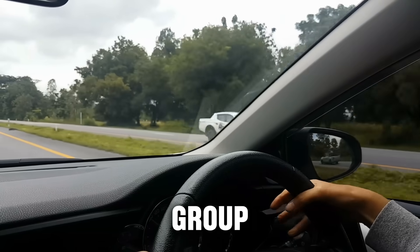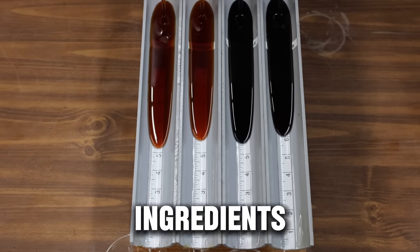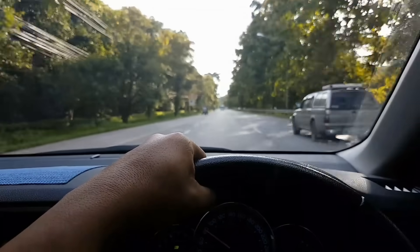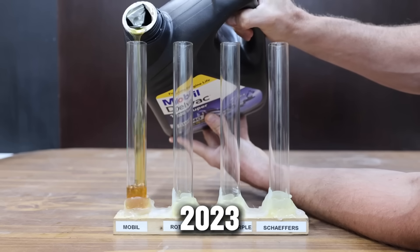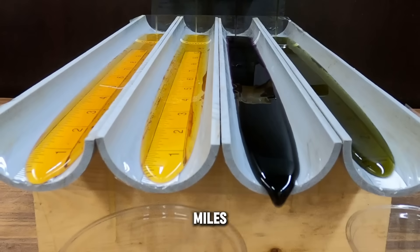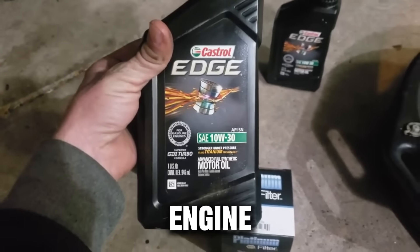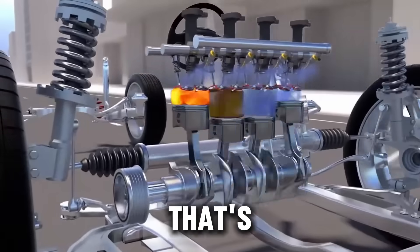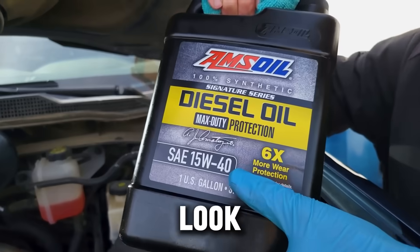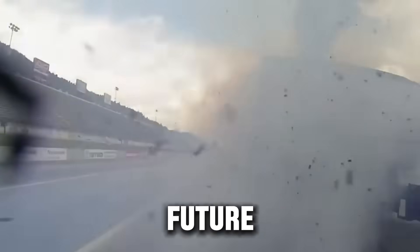Only top-end oils use Group 4 PAO or Group 5 ester-based stocks — the real high-performance ingredients that hold up under serious stress: high RPM, cold starts, and long highway runs. According to Lubrizol's 2023 data, Group 4 oils keep about 98% of their viscosity after 10,000 miles, while Group 3 oils drop to around 87%. That's the hidden difference between an engine that feels tired at 20,000 miles and one that's still running smooth at 400,000. So when you grab a bottle that says full synthetic, look beyond the label — because that's where the truth and your engine's future really lies.